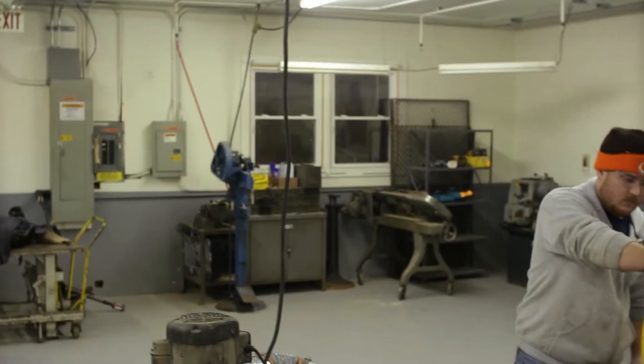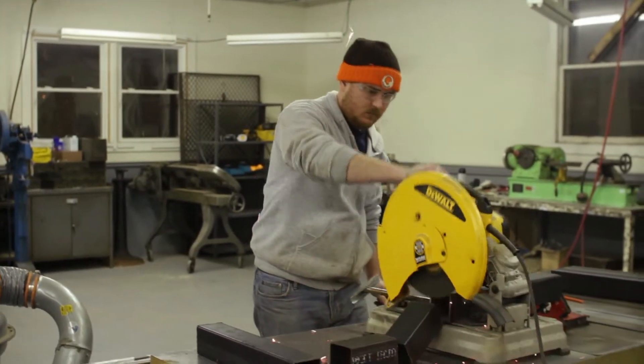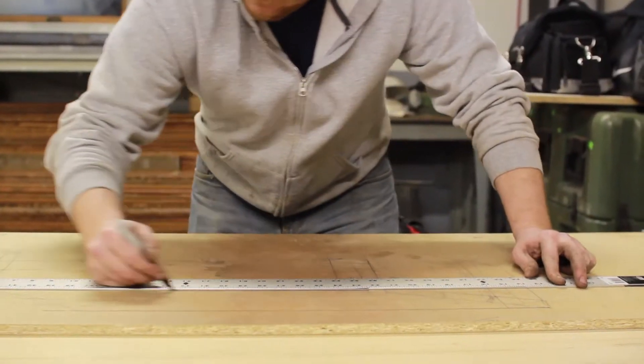My name is Evan Tankoo and I'm the designer and builder of Iron Hammer Designs. I build industrial style furniture with a background in mechanical engineering. This is not my full-time job, but I would eventually like it to be.